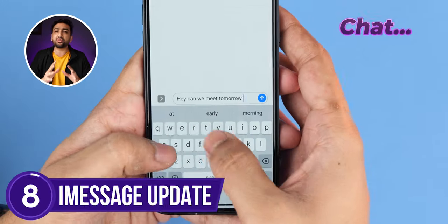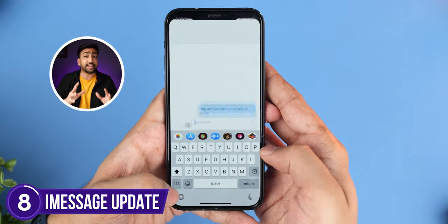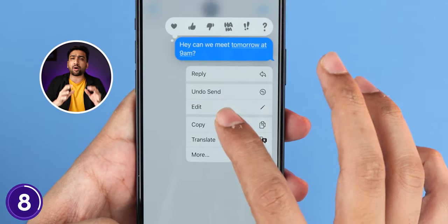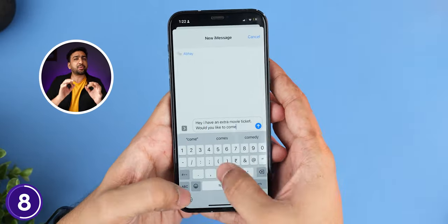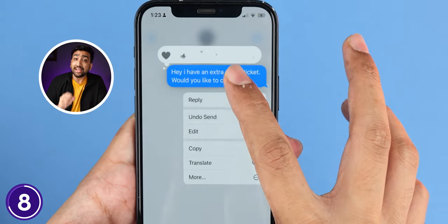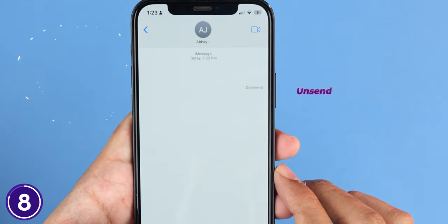In iMessage, after you send a message, you can long press it to edit it. And if you accidentally send a wrong message to someone, you can tap that message and even unsend it entirely.